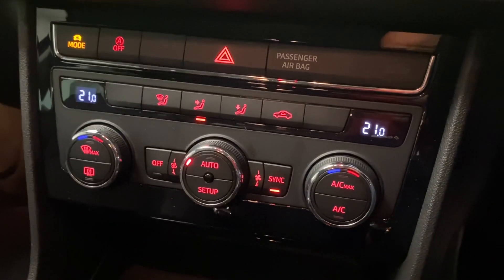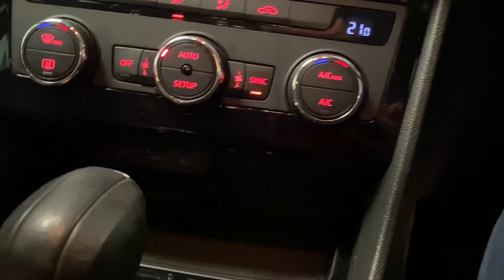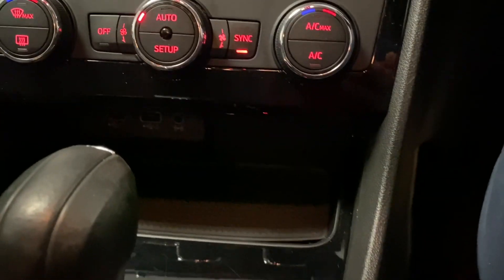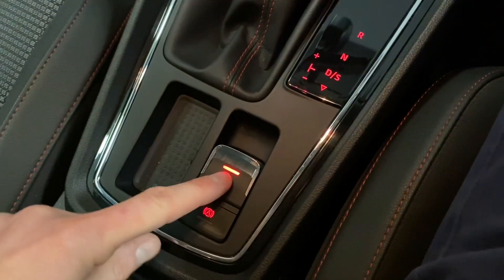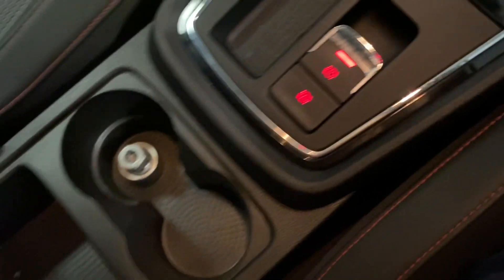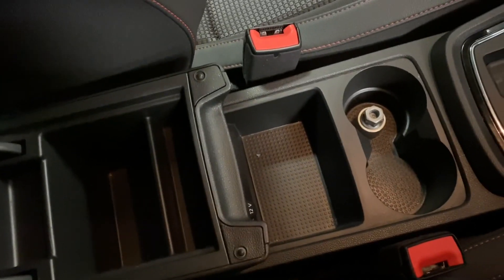Come down here, we've got the dual zone climate control. DSG gearbox, as mentioned. Under there you can just about see a USB port and an auxiliary in as well. Normal handbrake, and we've got an auto handbrake as well. Locking wheel nut, cup holders, another 12-volt socket, and an armrest with some useful storage in there as well.